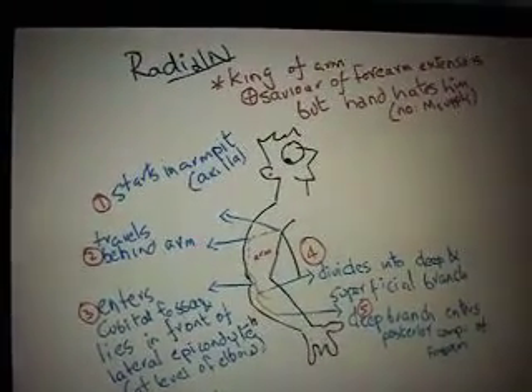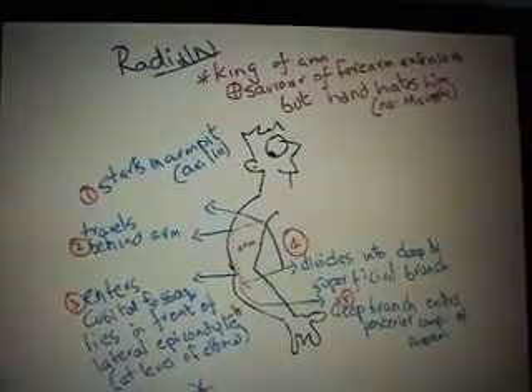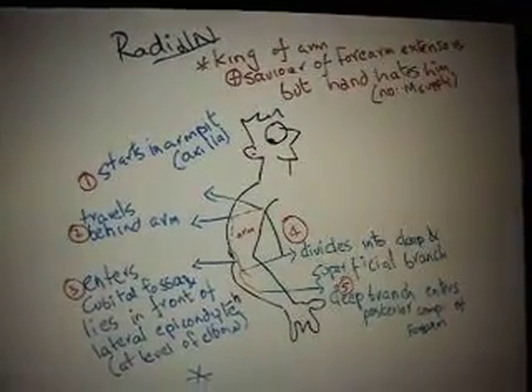Hi guys, good day. I am going to talk about the radial nerve, another important nerve of the upper limb.